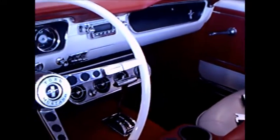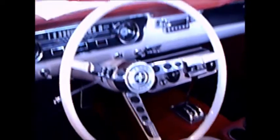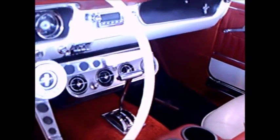Beautiful interior too. And there's a console there — it's an aftermarket console. Automatic. And you can see the air conditioner underneath the dash. White and red two-tone interior.